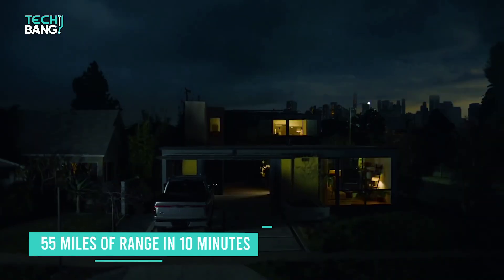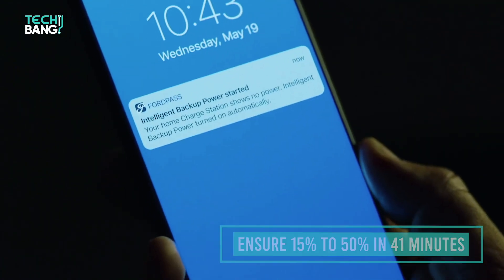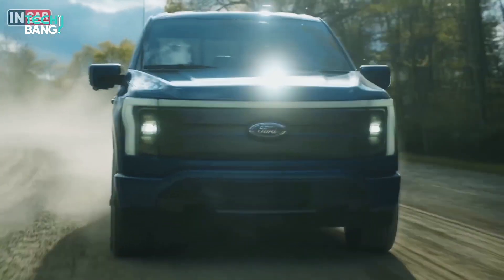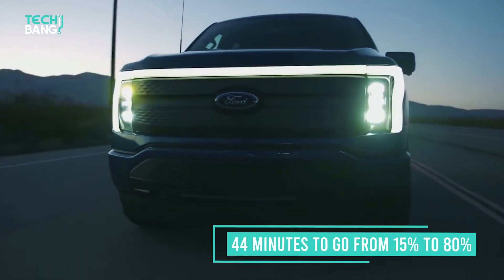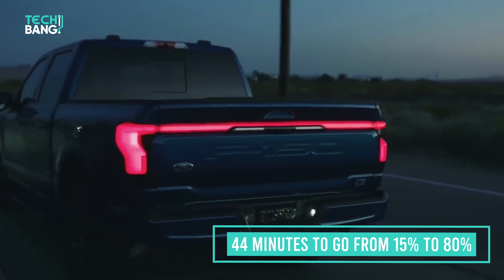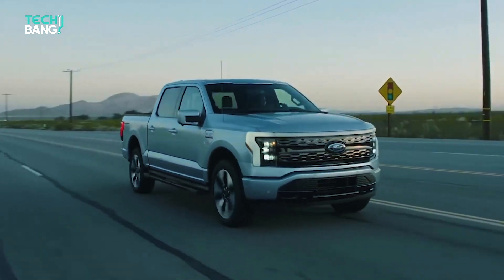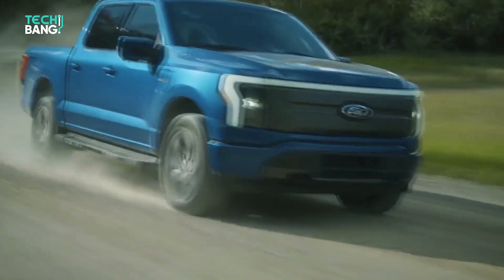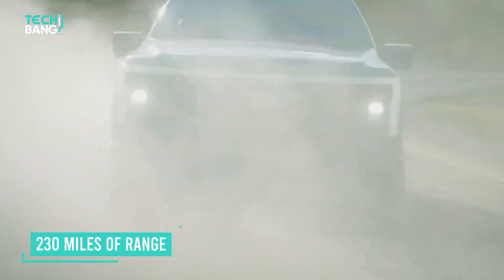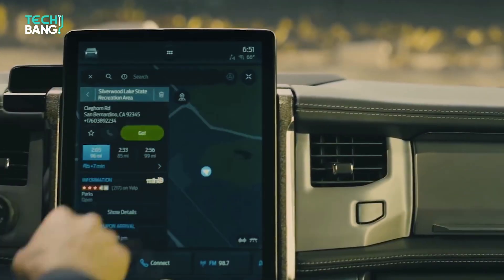For rapid charging, the extended range model can restore 55 miles of range in 10 minutes, and charge from 15% to 80% in 41 minutes. The standard range model takes a bit longer, with 41 miles of range in 10 minutes and 44 minutes to go from 15% to 80%. Ford F-150 Lightning buyers may be surprised to find their trucks travel farther than expected between charges — the standard range version provides an estimated 230 miles, and the larger pack should propel the Lightning 300 miles between charges.